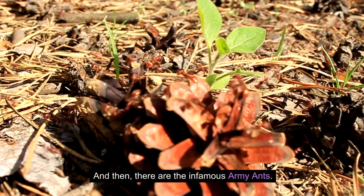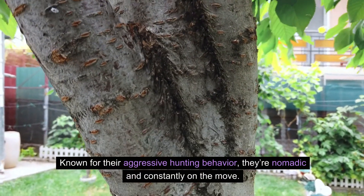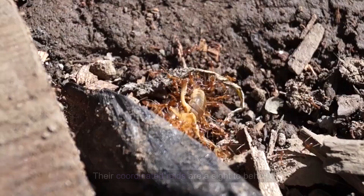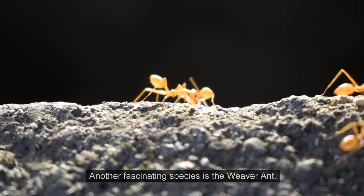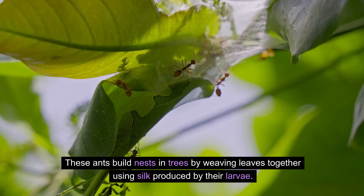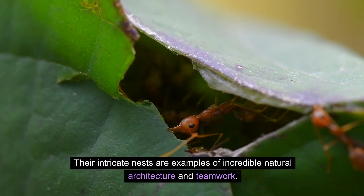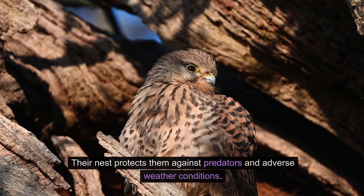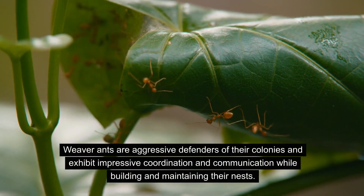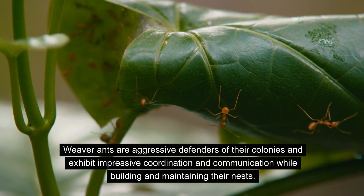And then there are the infamous army ants. Known for their aggressive hunting behavior, they're nomadic and constantly on the move. They don't build permanent nests but form living bivouacs with their bodies. Their coordinated raids are a sight to behold. Another fascinating species is the weaver ant. These ants build nests in trees by weaving leaves together using silk produced by their larvae. Their intricate nests are examples of incredible natural architecture and teamwork. Their nest protects them against predators and adverse weather conditions. Weaver ants are aggressive defenders of their colonies and exhibit impressive coordination and communication while building and maintaining their nests.